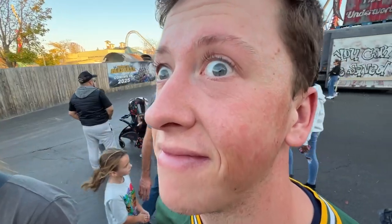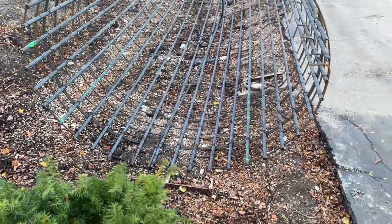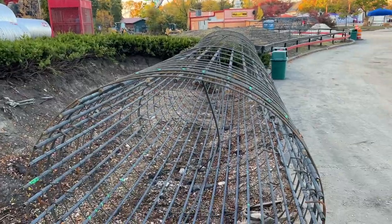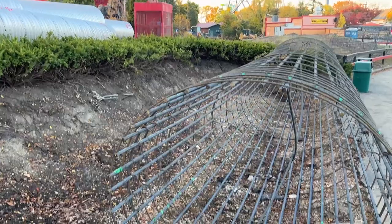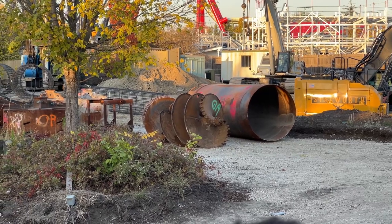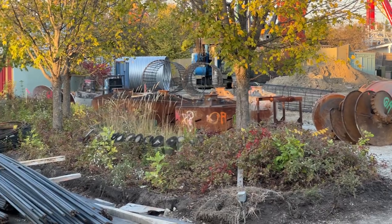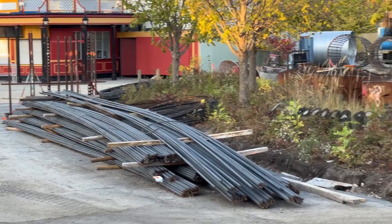Hi YouTube. Look how big that rebar is — they got the tassel over there and then they got the rebar cages. I think a couple footers are going to go in right here; this is where that little arcade thing was. And then over here I've got some big old drill bits — we're digging these out. Ton of footers and stuff on site, tons of rebar.